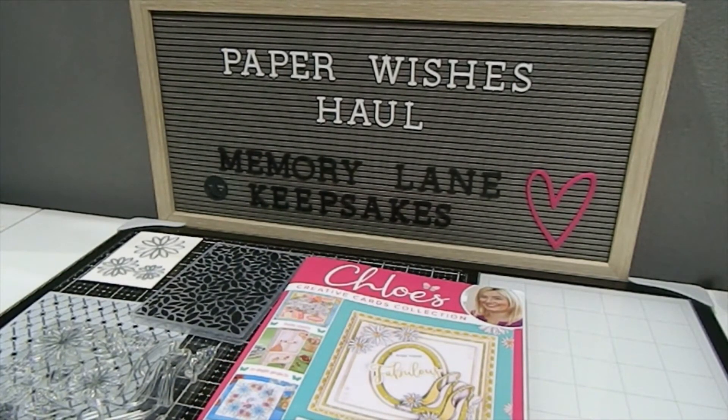That's everything I wanted to share from this Chloe's Creative Cards Collection box kit. I'm so excited you guys chose to watch another one of my Paper Wishes haul videos. I hope you're able to go over there and shop — it's so much fun finding wonderful items to use in my creativity and share with you all. If you like what you saw and you're not already subscribed, I hope you choose to do that. Comment down below, click the bell for notifications, and follow me on Instagram at Memory Lane Keepsake 2017. Thank you for watching and happy crafting!